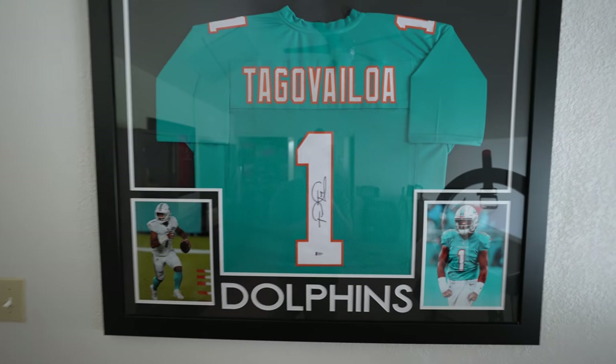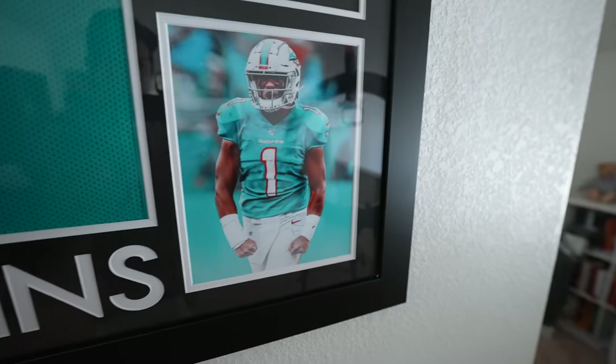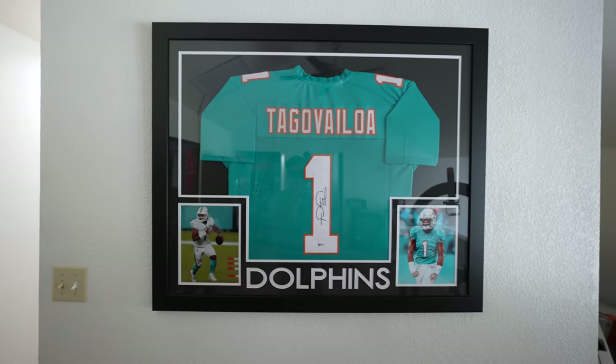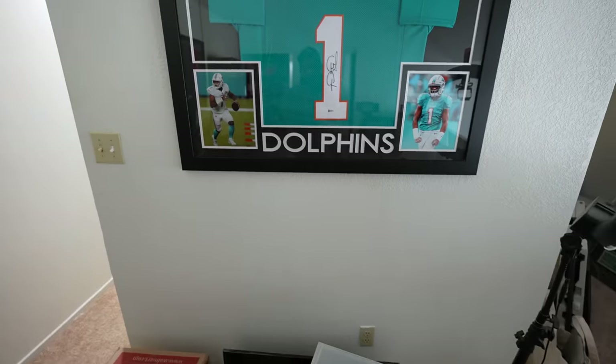Last up is the Tua Tagovailoa jersey. If you don't know who he is, he's the pride of Hawaii and the Miami Dolphins quarterback. When I got this I was a little scared because of trade rumors that he was going to be traded for Deshaun Watson, which would have made this less meaningful. But it's a signed Tua jersey — it has 'Dolphins' written on the bottom with a couple pictures of Tua. I don't think this will hold super strong value broadly, but in Hawaii if I sold it to a local, I'd definitely make more than I paid.